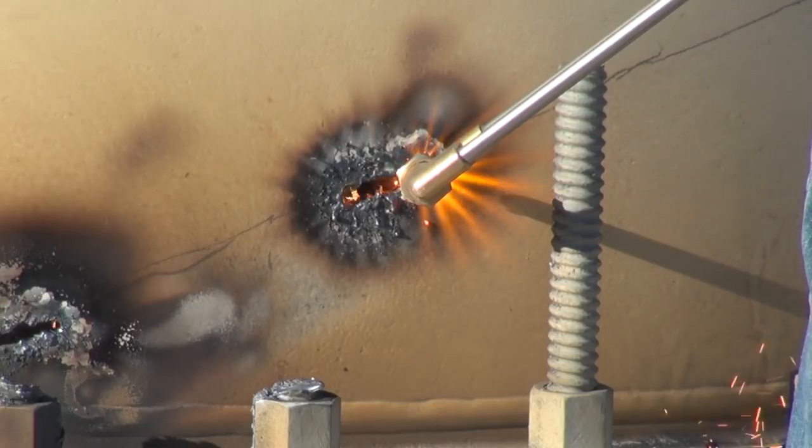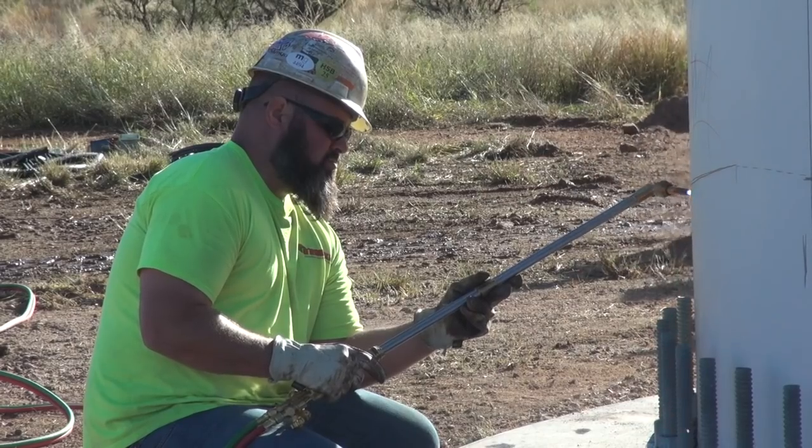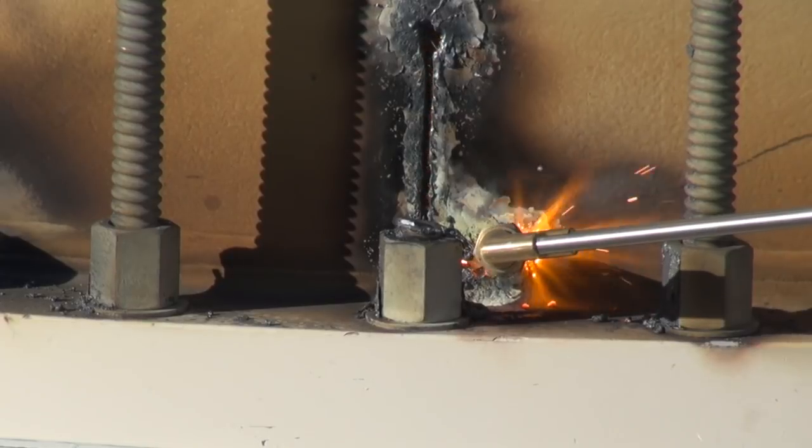That steel is just a hair over an inch thick. They're using a mixture of nitrous oxide and acetylene, so it's pretty good stuff. We just want everybody to be safe. We're anticipating it to fall where we want it to fall, but you never know.